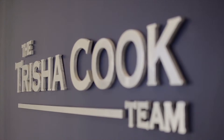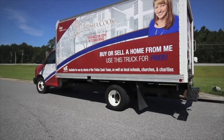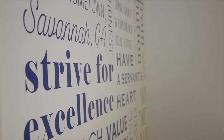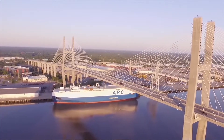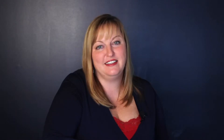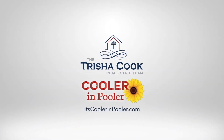The Trisha Cook Real Estate Team is based right here in Pooler. We're the number one real estate team in the area. One of the ways that we serve the community is by doing these videos and really spotlighting the local businesses. If you want your business spotlighted, reach out to us at the Trisha Cook Team — we do this free of charge always for the local community. We live here, we work here, and we are invested in serving our community. This is why we truly believe it's cooler in Pooler.